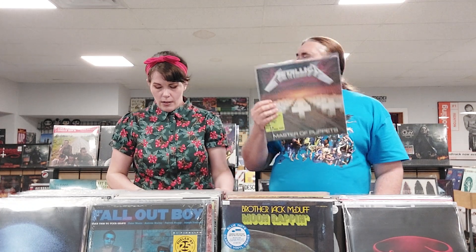Fall Out Boy, Take This to Your Grave — the Fueled by Ramen silver vinyl. 2017 Metallica Master of Puppets. We have more Metallica down here — we've got quite a bit going out so it'd be nice to have it back in the bin. There's more scattered amongst all this stuff too.